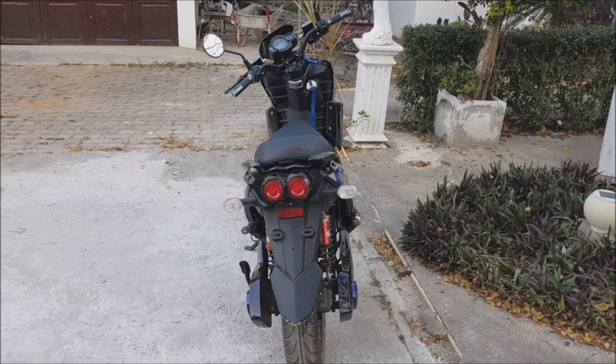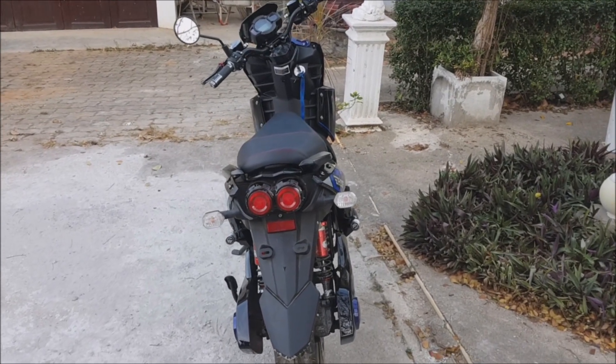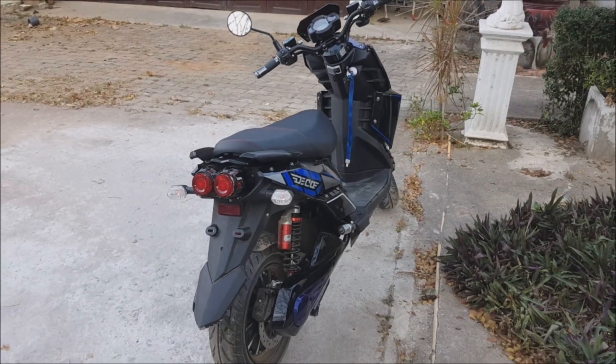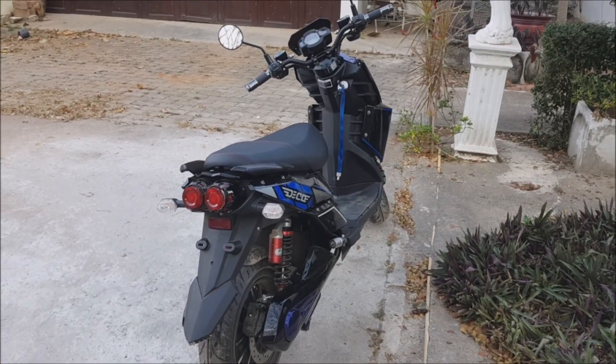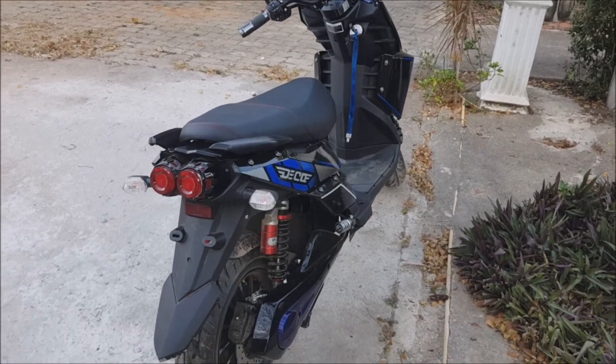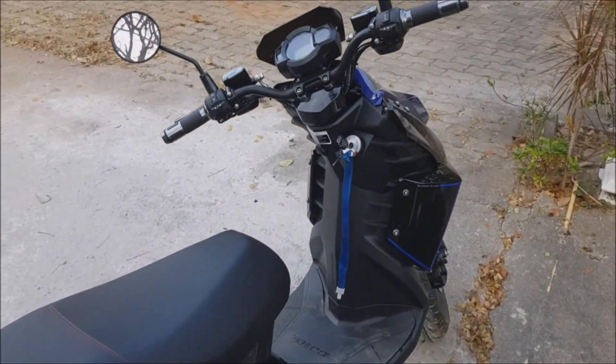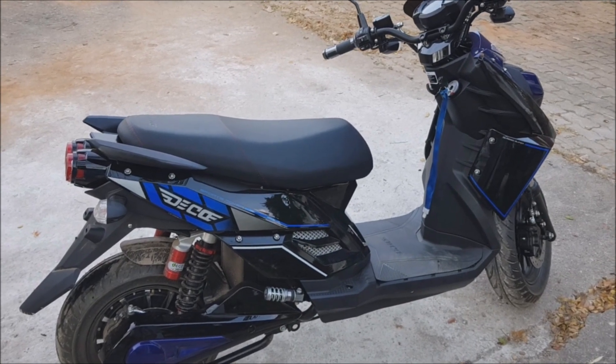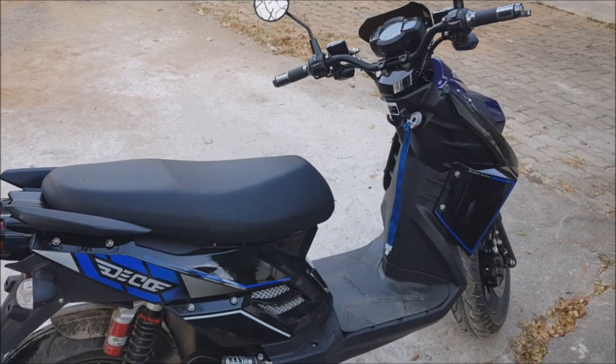This is all you would find on an internal combustion engine motorcycle as well. The size is pretty much the same, and at the end performance, speed, and acceleration are all exactly comparable.